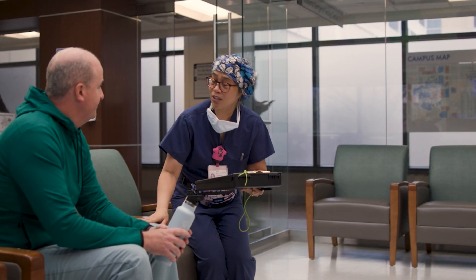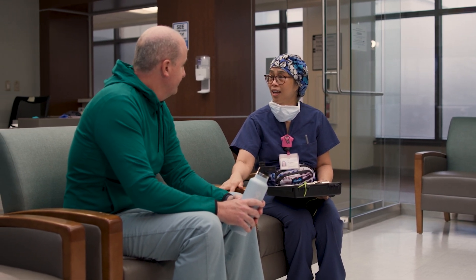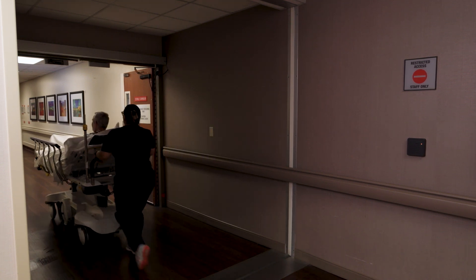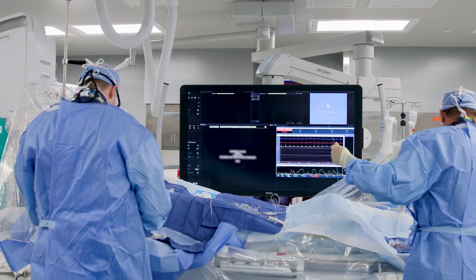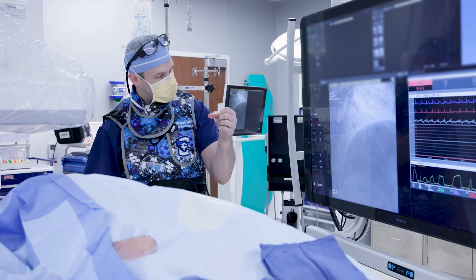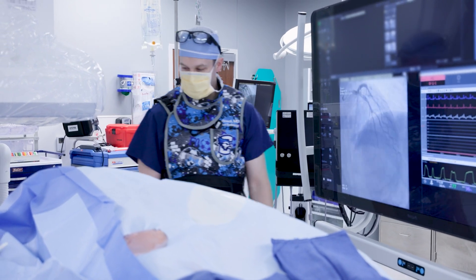Once we are ready to bring you to the procedure area, your family members will be escorted to the waiting room, where they can wait and will receive regular updates on your progress and condition. During the procedure, we will use moderate conscious sedation with a combination of pain and anxiety medications. Our goal is that you are comfortable. We do not plan to insert a breathing tube. Oftentimes you will fall asleep, but you will be able to respond to the physician. You may not remember much about the procedure due to the amnestic effect of these medications.